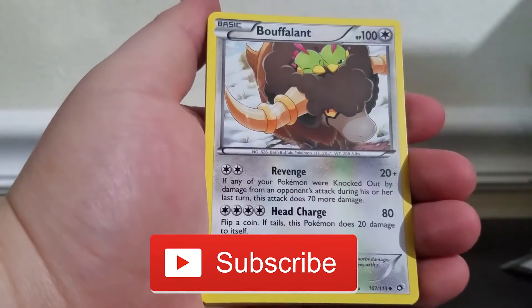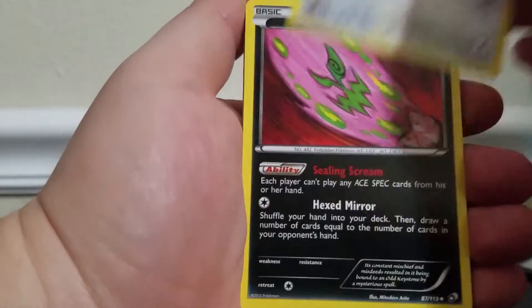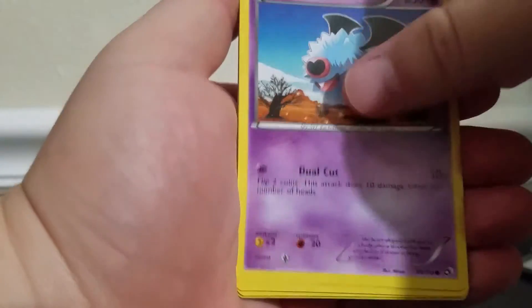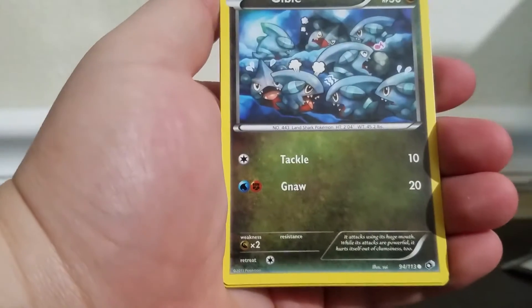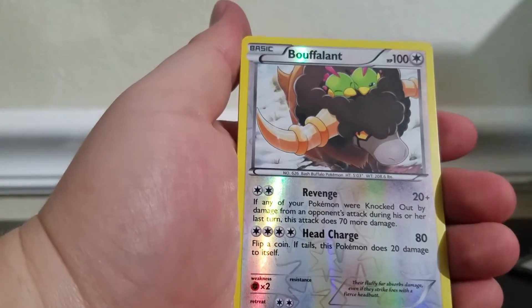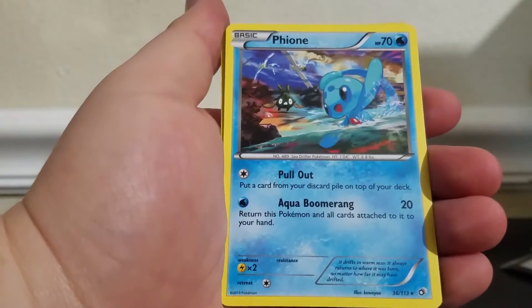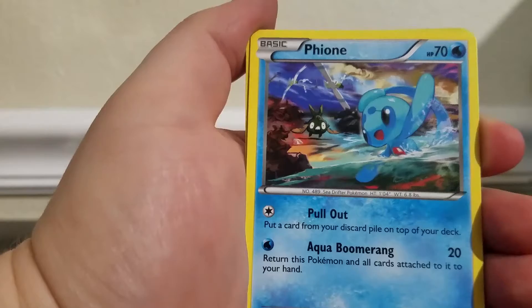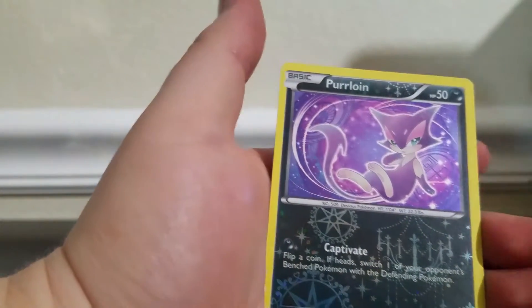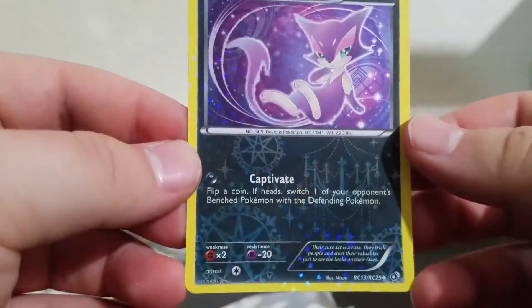Here's this Snivy from Radiant Collection. Is it Radiant Collection? I think it is. Got a Bouffalant, a Spiritomb — that's an interesting card — a Solosis, a Woobat, a Ralts, a Gible Feeding Frenzy. Another Bouffalant reverse. And a rare, which is a Fionn. What is going on in that picture? There's a lot going on. And of course we have this Radiant Collection Purrloin as our good Radiant Collection card.